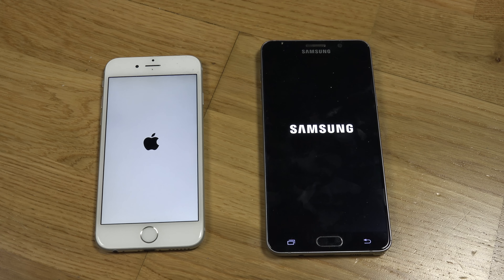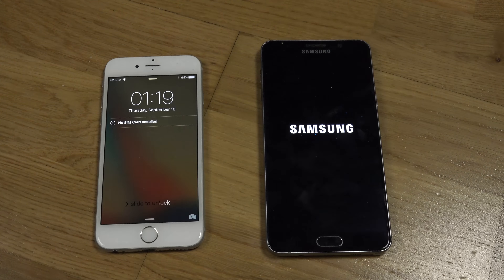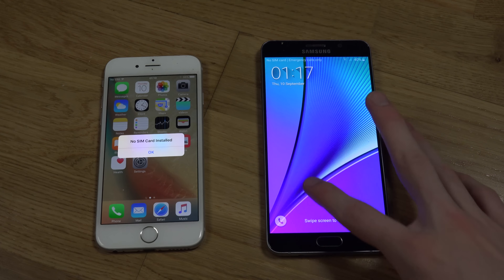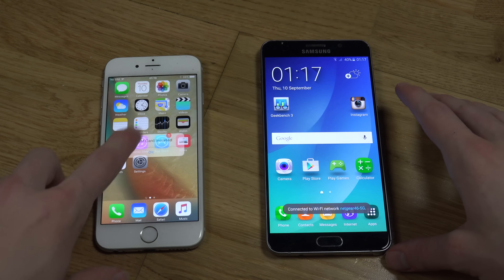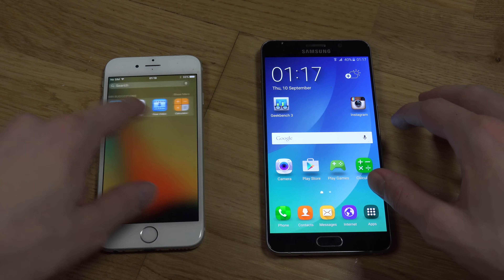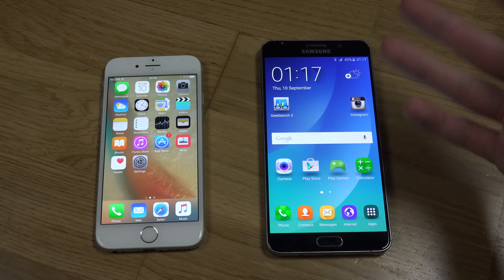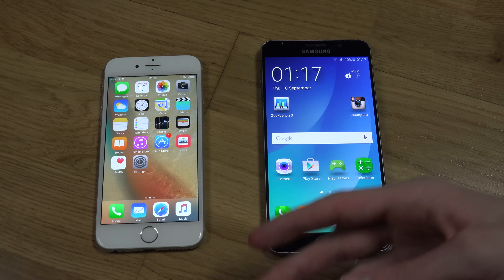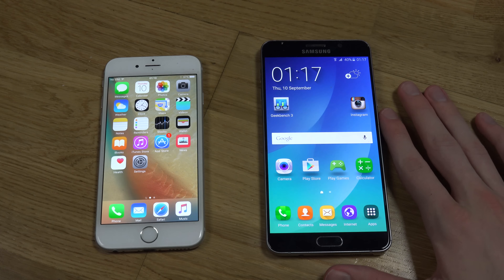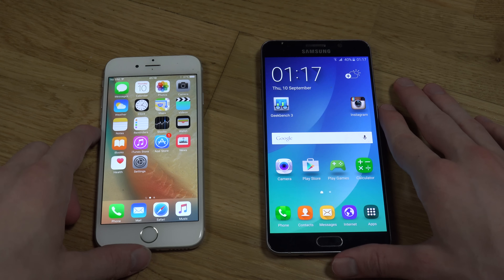I actually thought Samsung would take this one home. That's interesting — I didn't think the iPhone would win, but it looks like the Golden Master Edition here, which is Apple's name for the official iOS 9 they will release to the public in about two days or so. So that was nice.